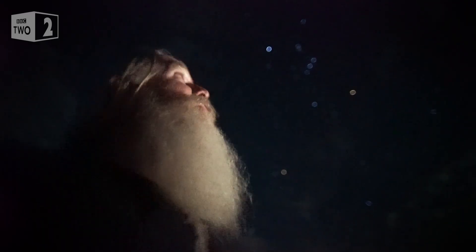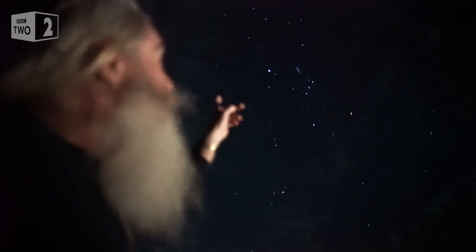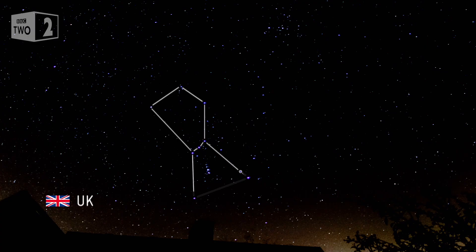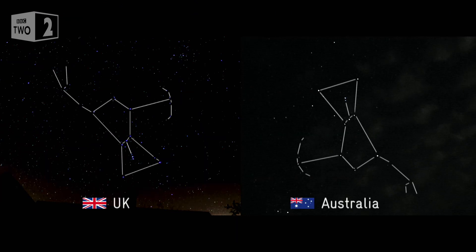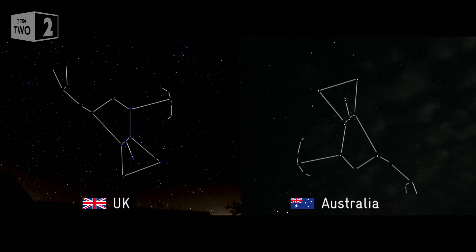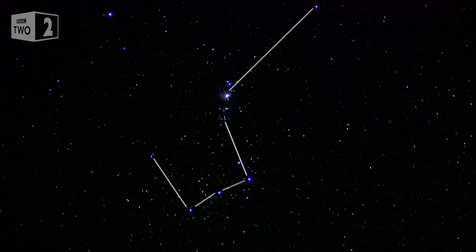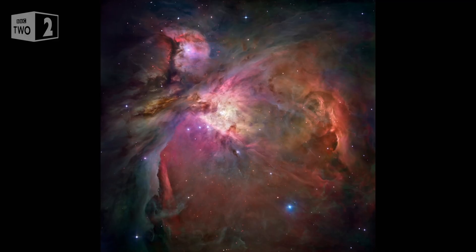Just as we see the moon from a different angle depending on where we are on the planet, it's the same with the constellations in the sky. Tonight we've got the magnificent Orion the Hunter pretty much directly overhead, and it looks a little bit different in our Australian skies than in the skies from the UK. In the UK, Orion is seen as a hunter standing up, holding a bow and arrow with a dagger hanging down from his famous belt. But here in Australia, Orion is quite the acrobat — he looks like he's standing on his head. And we know his famous dagger as the handle of a saucepan, adorned with the spectacular great Orion Nebula — an enormous cloud of dust and gas where stars are born.